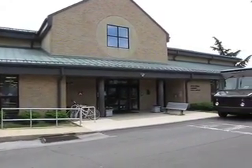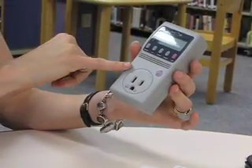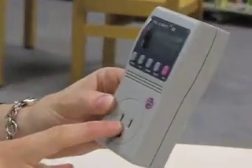Upper Dublin residents can now see how even an unplugged toaster will save money on next month's electric bill, thanks to the Upper Dublin Library and the new loanable Kilowatt Monitor. You plug it into the wall, and then you're going to plug in your appliance or electrical device.